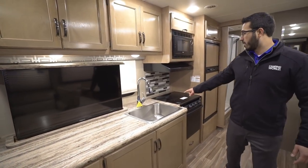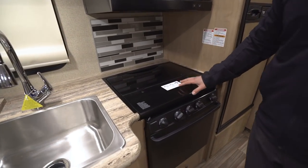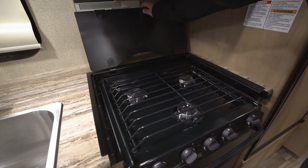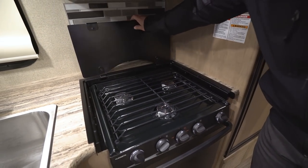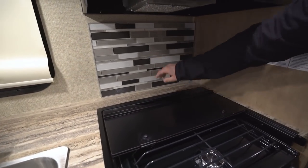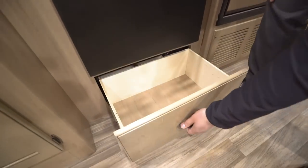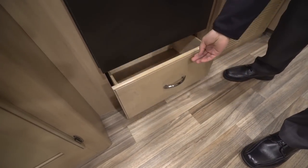Moving a little bit further up here — I talked about the big sink and all that countertop space. They give you even more prep space because they have a recessed cooktop with a glass cover. You can fold this up and back to get to your three burners. The glass also serves almost as a double backsplash. Underneath you have an oven for baking, and under that they give you an additional deep drawer — big enough to put pots and pans in.